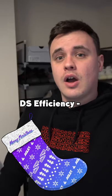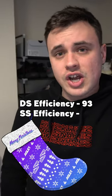This stocking has a deadstock efficiency rating of 93 and a sneaker shine efficiency rating of 66. It's not an amazing sneaker in the game by any means, but for its price it can't be beaten for beginners.